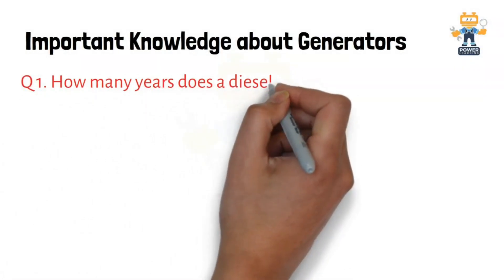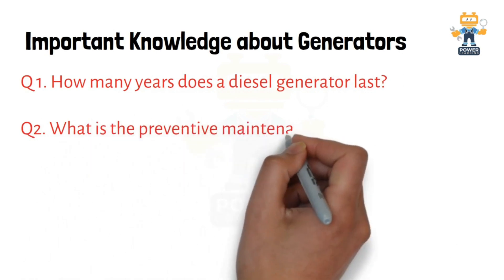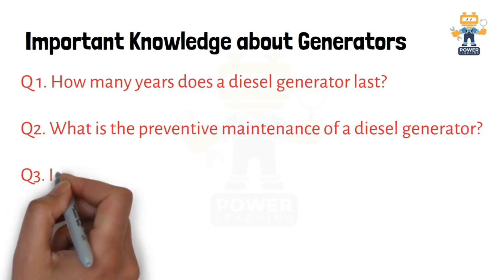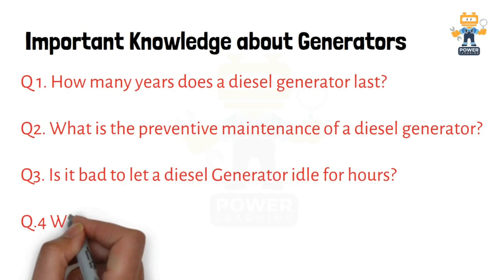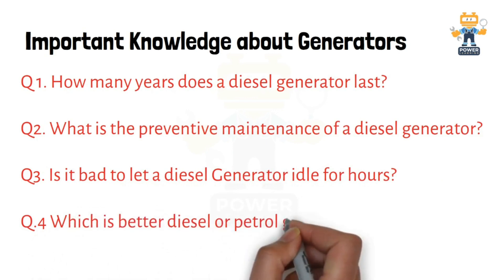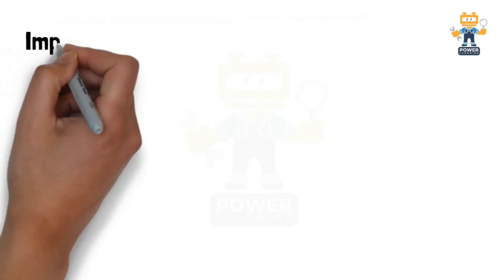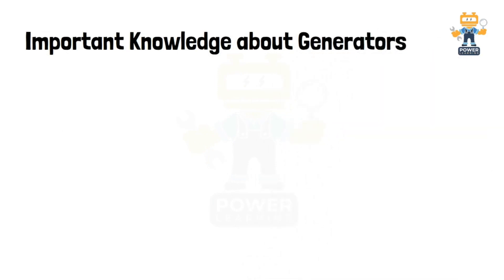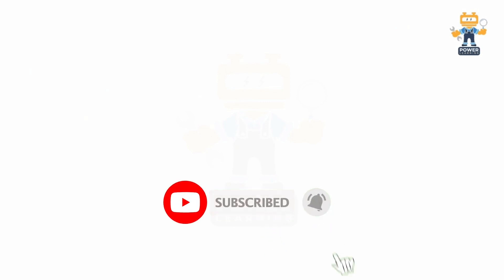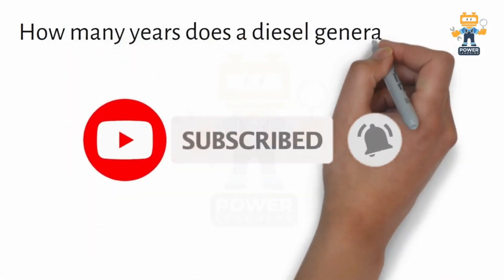Hello my dear friends, welcome back again to a new video on Power Learning Channel. In today's video we will see five important questions about diesel generators: how many years does a diesel generator last, what is the preventive maintenance of a diesel generator, is it bad to let a diesel generator idle for hours, which is better — diesel or petrol generator — and one additional question during the video. Kindly like, share, and subscribe the channel.